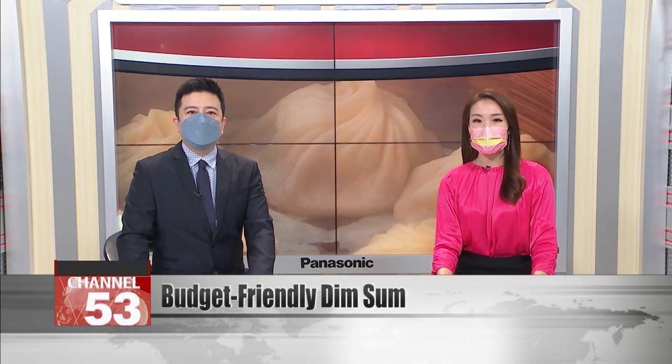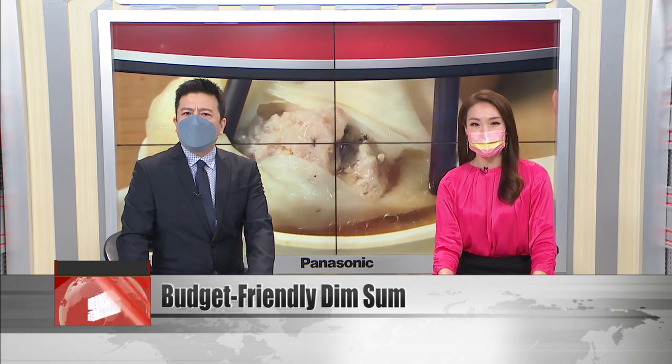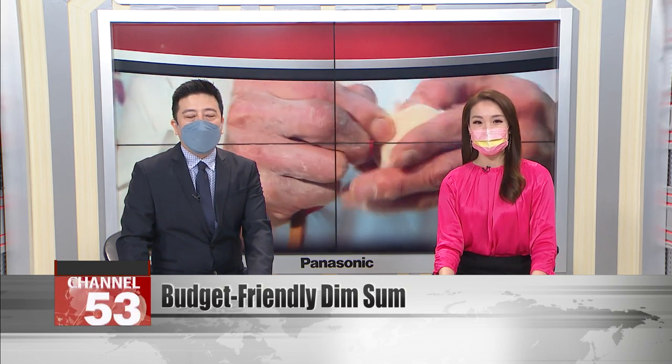Let's head now to a culinary gem hidden in the heart of Taipei. Around the campus of National Taiwan University lie many modest restaurants with big reputations. Local students are keen to sniff out a good deal, and an authentic menu at a reasonable price will always attract fans. Let's check out a Jiang Zhe dim sum joint that students say rivals the high-end chains without the price tag.